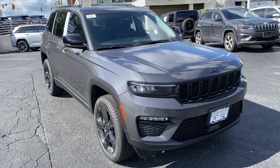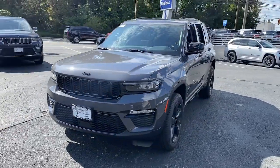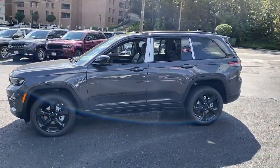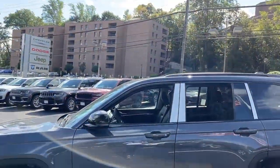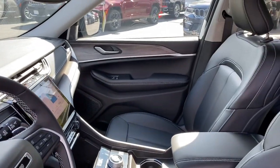Here is a wonderful 2024 Jeep Grand Cherokee — the stylish all-terrain SUV that blends comfort, high performance, and rugged capability. These are just some of the great options this vehicle comes with: heated steering wheel, pre-collision system,